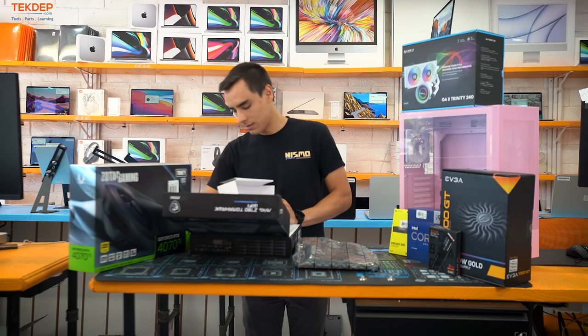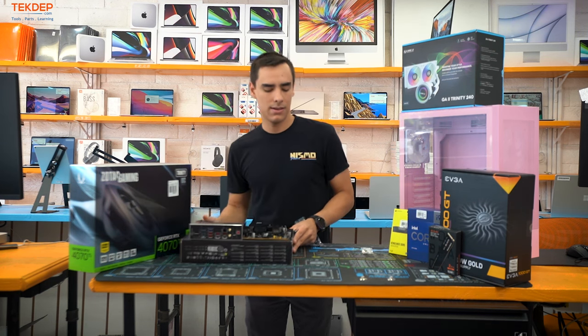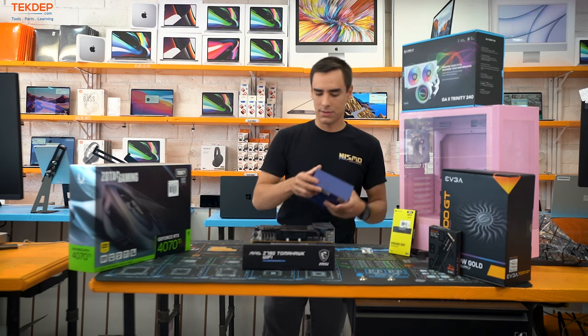Anytime you're building a PC, try to use an anti-static station. You definitely don't want to break any of your components before you've even started — that definitely would not be fun.